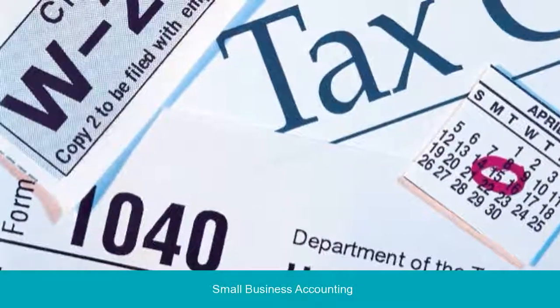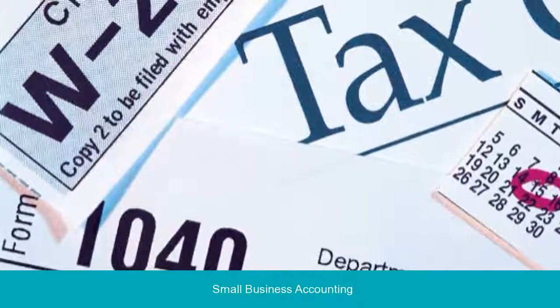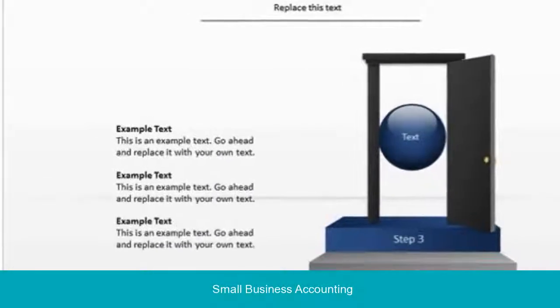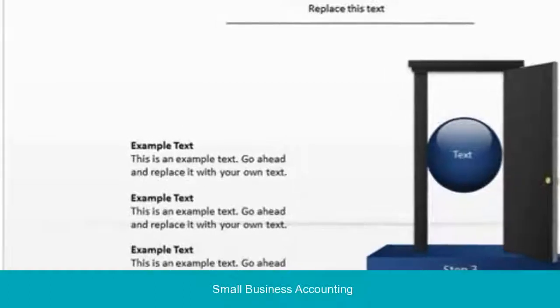With your launch, you'll need to get on top of the accounting tasks that come along with owning a store. This list of 10 small business accounting steps will give you the confidence to know you've covered your bases, and are ready to move on to the next item on your business to-do list.